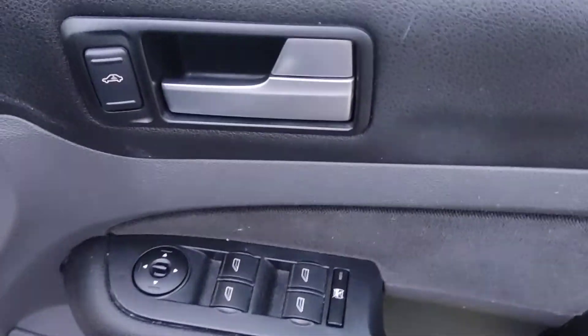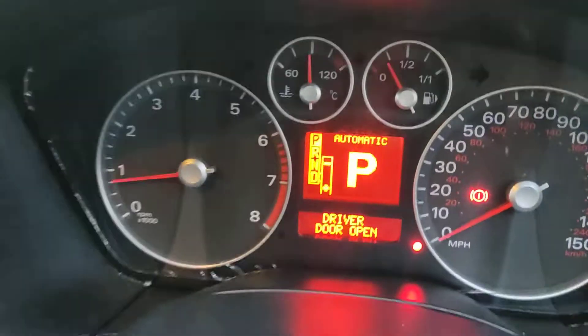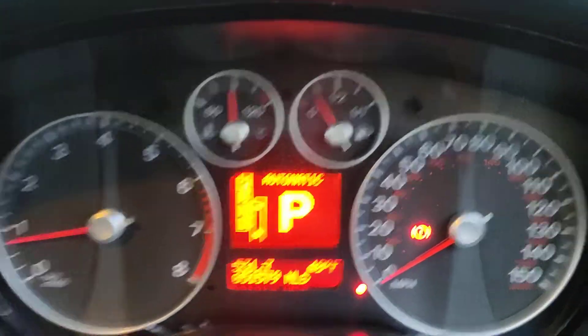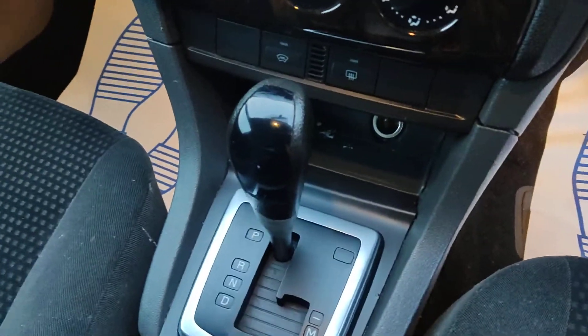Nice interior, all electric windows. Top of the range with all the extras on board — 51,000 miles on the clock, Sony stereo, air conditioning, fully automatic gearbox, nice and clean rear seats, nice floor and ceiling.